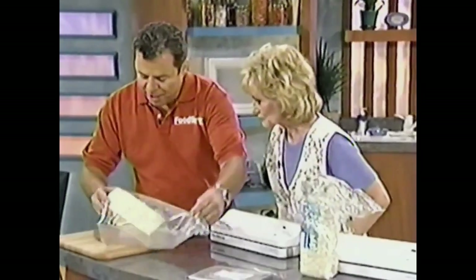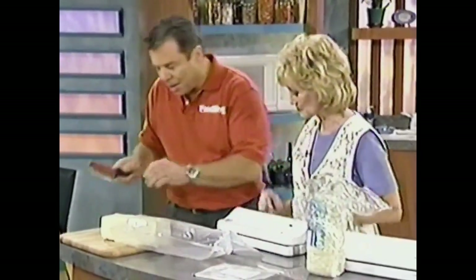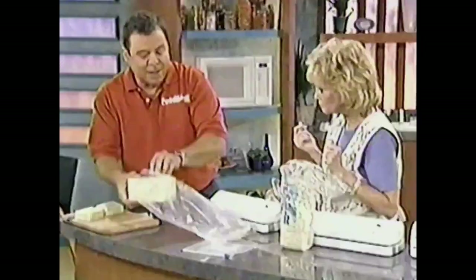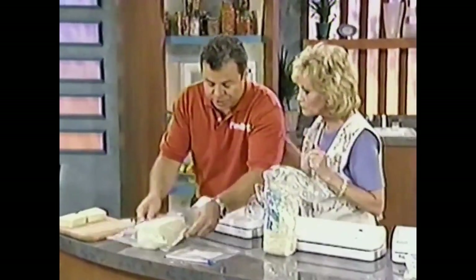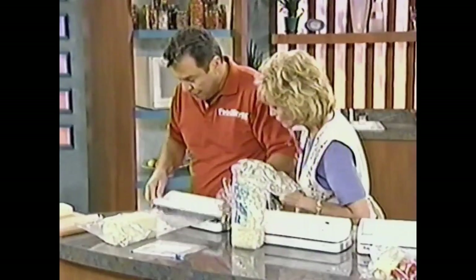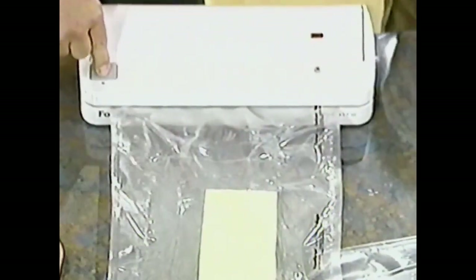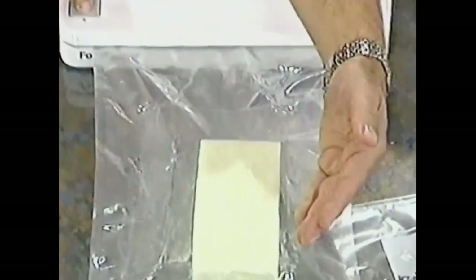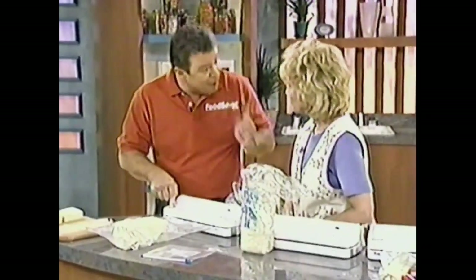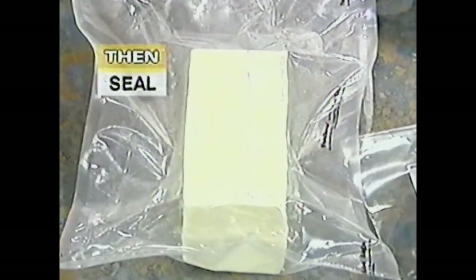Open it up and take out what you've stored, like this fantastic Monterey Jack cheese. I'll cut off two pieces and show you how you can extend the life of your cheese. Take the leftover block, put it in a Food Saver bag, place it inside the vacuum channel, close it, lock it, and turn it on with one finger. It pumps the air back out and re-vacuum-saves it. You first get the air out and then seal it — that's what makes the Food Saver completely different from everything else.